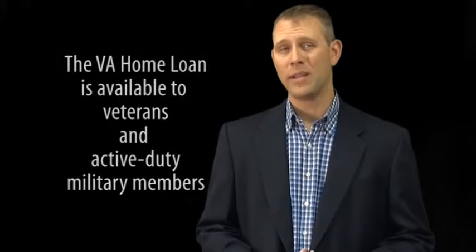Remember, a VA loan is 100% financing, so no down payment is needed. However, you still must have a minimum credit score to qualify, but there's help available for that if necessary.